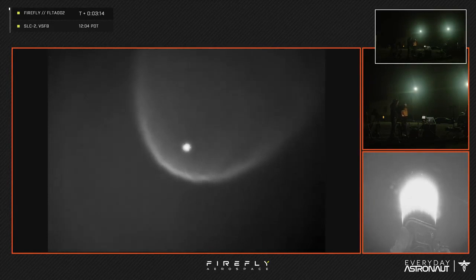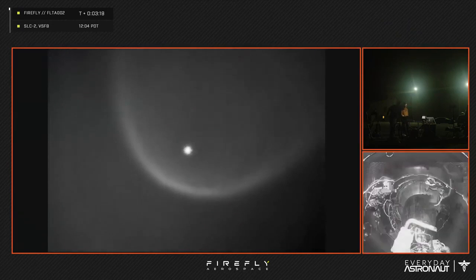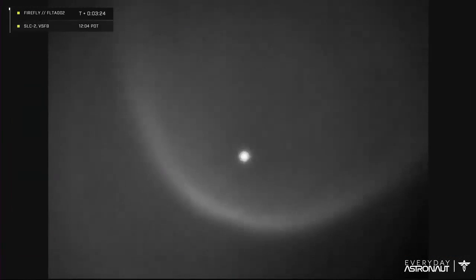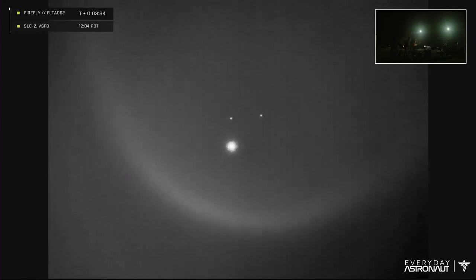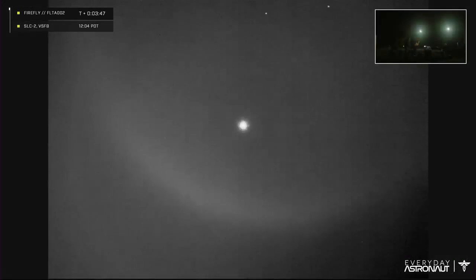Oh my gosh, that is fantastic. Tracking cameras out here with the 30th doing fantastic work. This is just wonderful — the next thing we're going to be seeing hopefully is fairing separation, and that might have been what we just saw. You can see the two fairing halves on our screen right there — that looks like good payload fairing separation. Sorry the downlink might not be fantastic as we mentioned, but that tracking shot is sure showing us something.